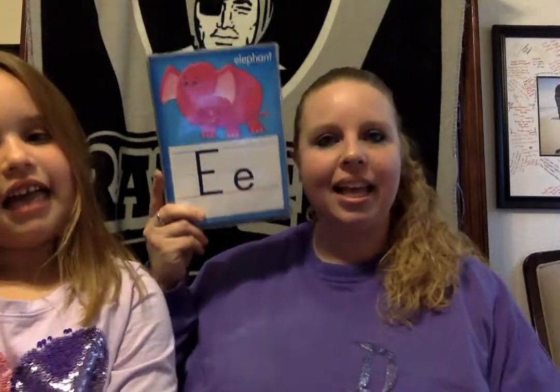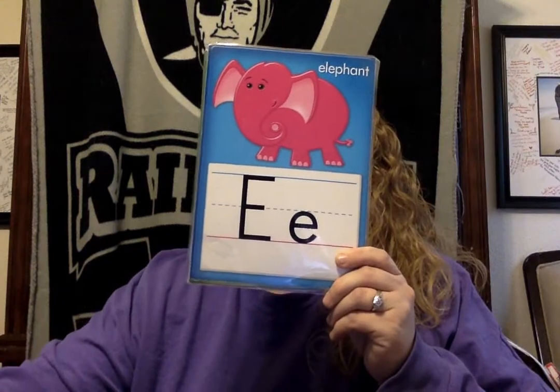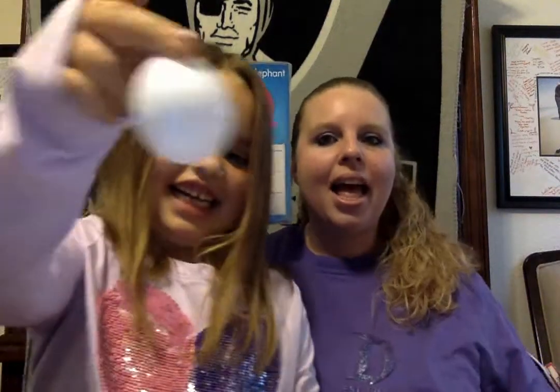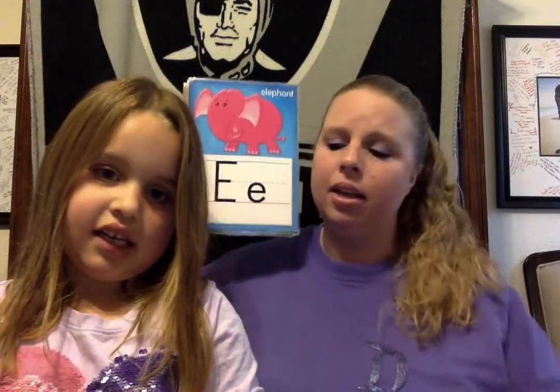Ready? Our next letter is elephant — E. For E, E, elephant. What else starts with E? The next thing that starts with E — egg! Egg. E, E, egg starts with E. I hope you're finding things in your house. This is a toy egg — it's not a real one. Be careful if you have a real one; we don't want you to break it. E, E, egg starts with E.